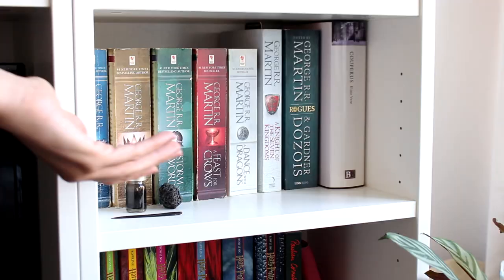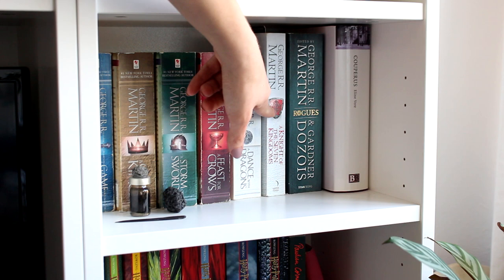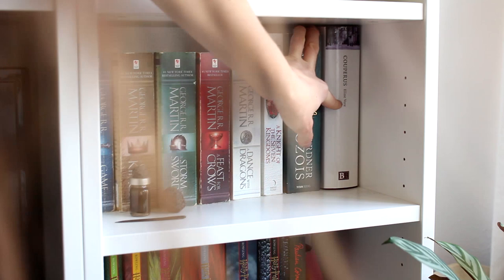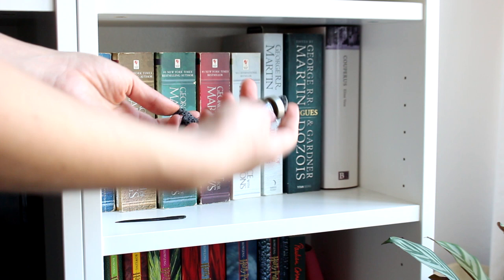On the other side are my Game of Thrones books, as well as A Knight of the Seven Kingdoms — another Westeros book. I have Rogues, which is an anthology of short stories — I can really recommend this, it's really good. I believe I have two others as well, there's one called Dangerous Women. On the end here is Eline Vere by Louis Couperus — also read that in high school, really liked it, so decided to buy it. In front here I have some knickknacks, little souvenirs from Iceland, and a little whalebone needle, which I really want to use because it's really cool, but on the other hand I don't want to break it, so for now it's just sitting there.